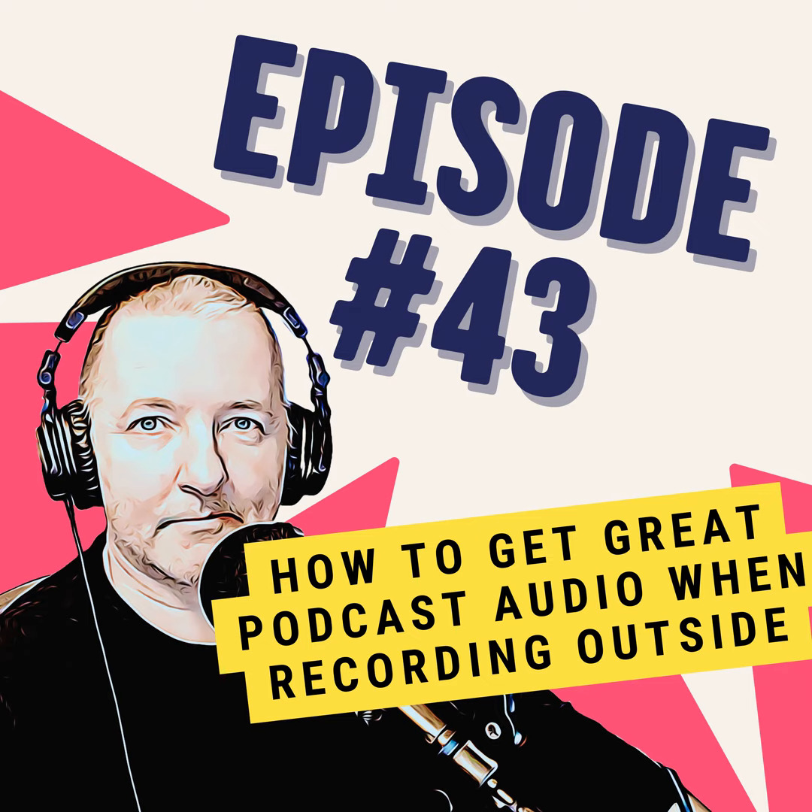Respect the environment. If it's windy, turn the mics away from the wind and focus on picking up as much of the speaker as possible. Use a windscreen too, to help block out any wind or other ambient noises.